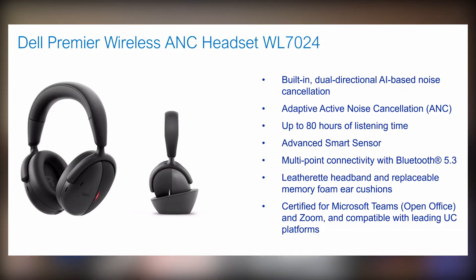The last product that really caught my eye is another premium wireless headset — the WL7024. These have active noise cancellation and it's quite unique: the noise cancellation works not only for outbound audio from your microphone, but also for inbound — so it can noise-cancel what other people are saying to you. That's done by the new AI in the WL7024. It also has smart actions, so you can pause or play when you put the headset on or take it off. It also has replaceable ear cushions, which is great for sustainability.